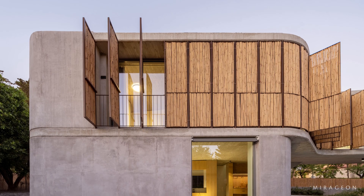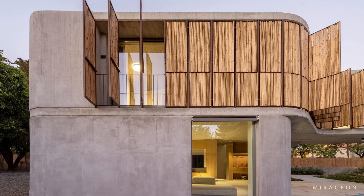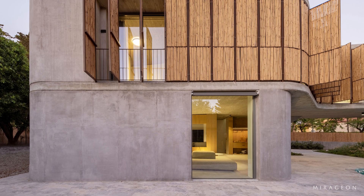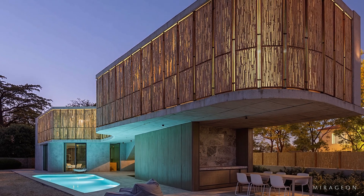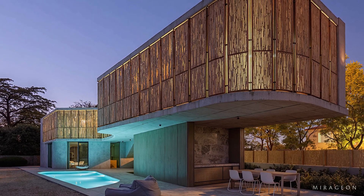Bamboo House expresses the logic of its place: to protect where the city demands, and to open where the garden responds — using light as material and bamboo as a living filter for everyday life. It is a house to be read in layers: form, climate, and matter, always mediated by shadow, silence, and moving air.